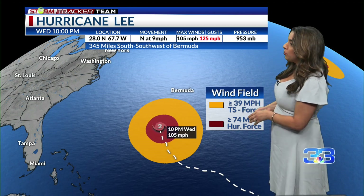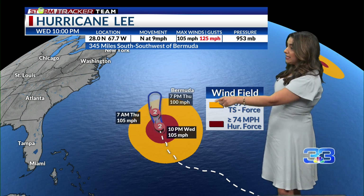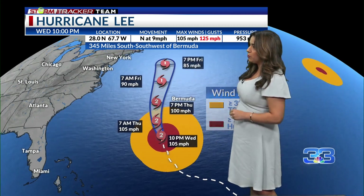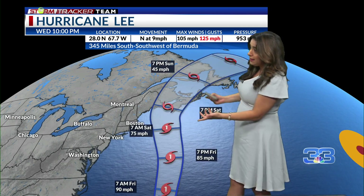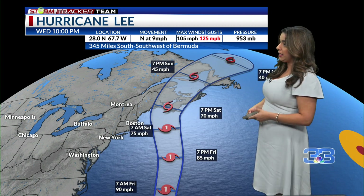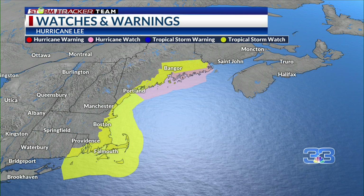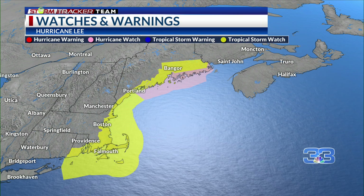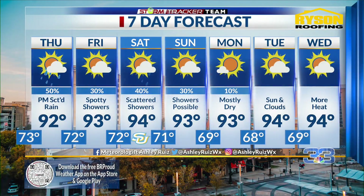As for the tropics, the latest on Hurricane Lee: it is still a Category 2 hurricane with a very large wind field. It is going to pass just to the west of Bermuda tomorrow, bringing at least tropical storm force wind impacts. Then it is going to take aim anywhere from far northeastern Maine to potentially Nova Scotia, impacting the Atlantic side of far eastern Canada. There are already alerts in place for New England — tropical storm watches and hurricane watches from Massachusetts and Rhode Island all the way up to northern and northeastern Maine and the Canadian border.